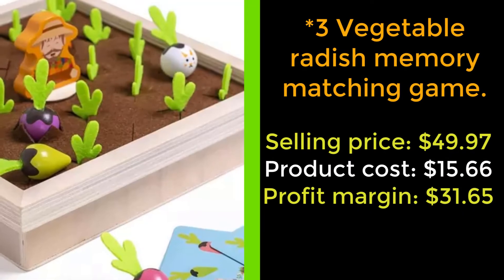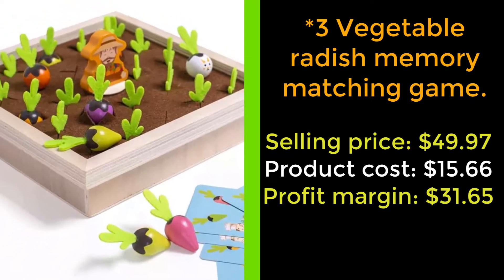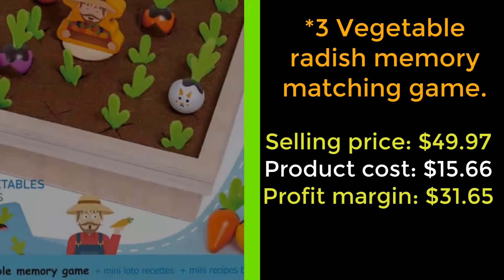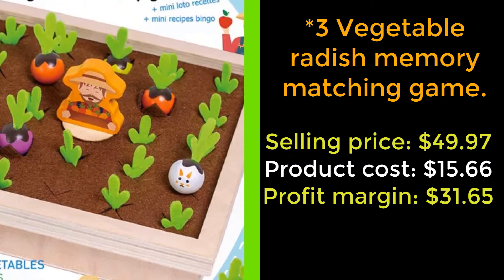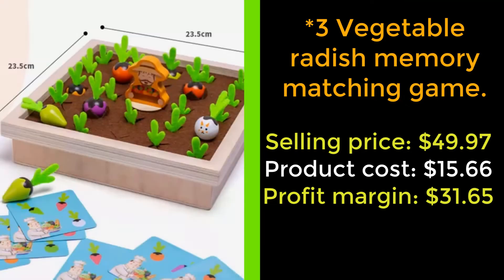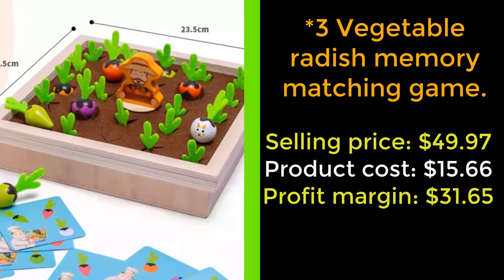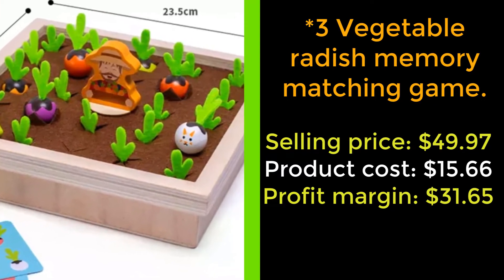Our next product: the vegetable radish memory matching game. Hey parents, start the development journey today. Engage your baby in sensory exploration through our vegetable radish memory matching game. Through the training in vegetable radish picking, children can not only improve their fine motor picking ability but also help improve their memory skills.